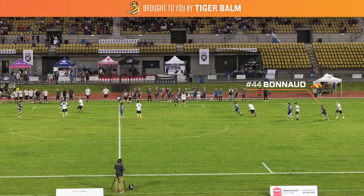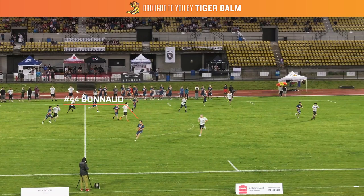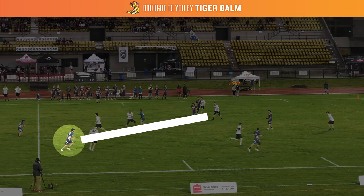In this clip we see Bonneau catch the disc on an in-cut, then immediately center the disc back to his teammate. Right after dishing it back, Bonneau is going to clear out of the handler space and start towards the front left corner of the end zone.